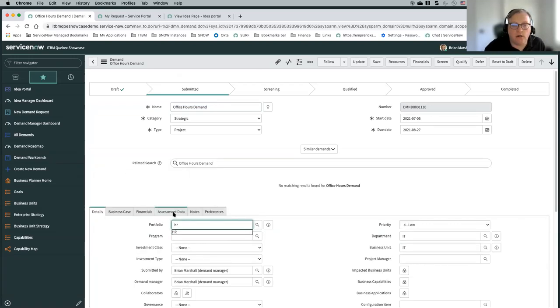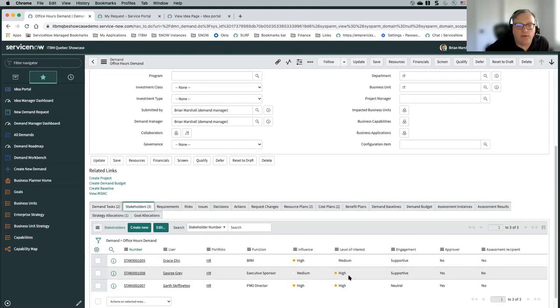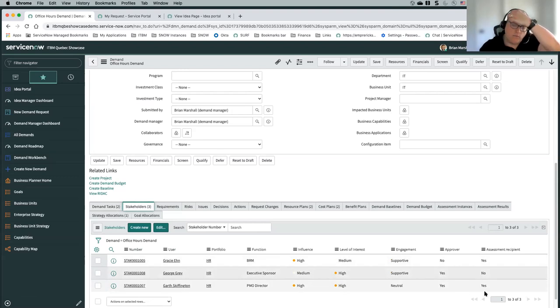Let's use HR. There are some stakeholders there — if I change the portfolio to HR, I can see that some stakeholders are automatically added, and we can determine whether they're assessment recipients or not.